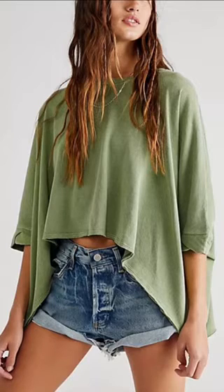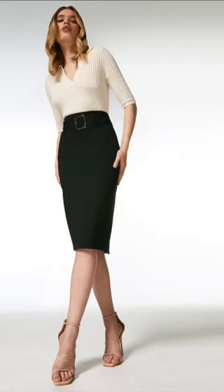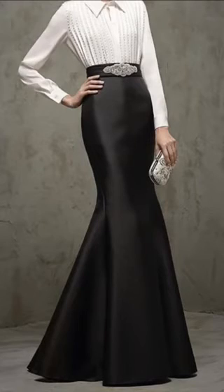Now, speaking of what not to do — always avoid baggy tops and dresses, as they will make you look even bulkier. Avoid dresses and skirts in pencil shapes, fishtail shapes, or any tube skirt, as these will enhance the width of your bottom.